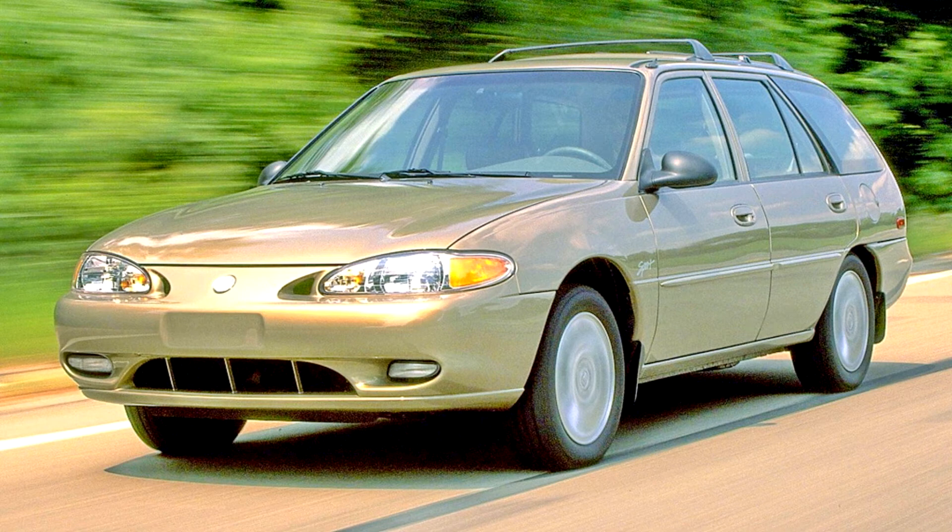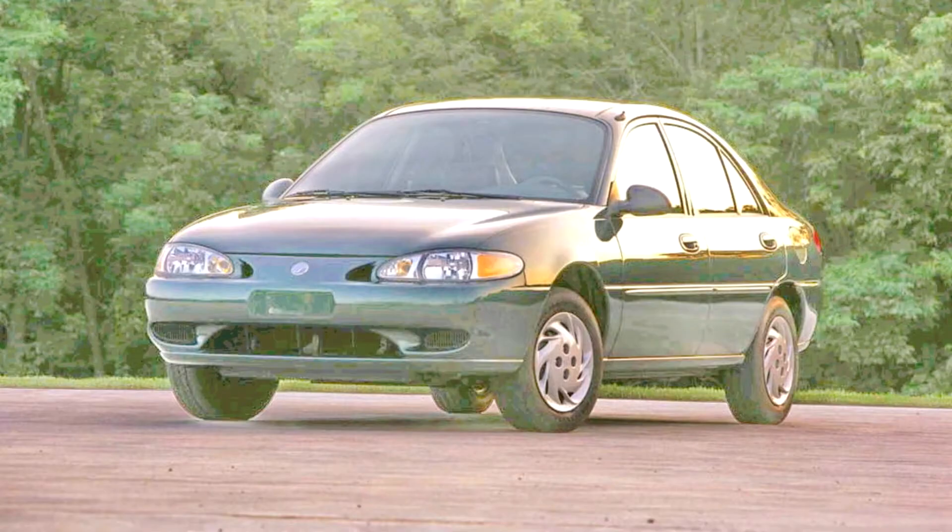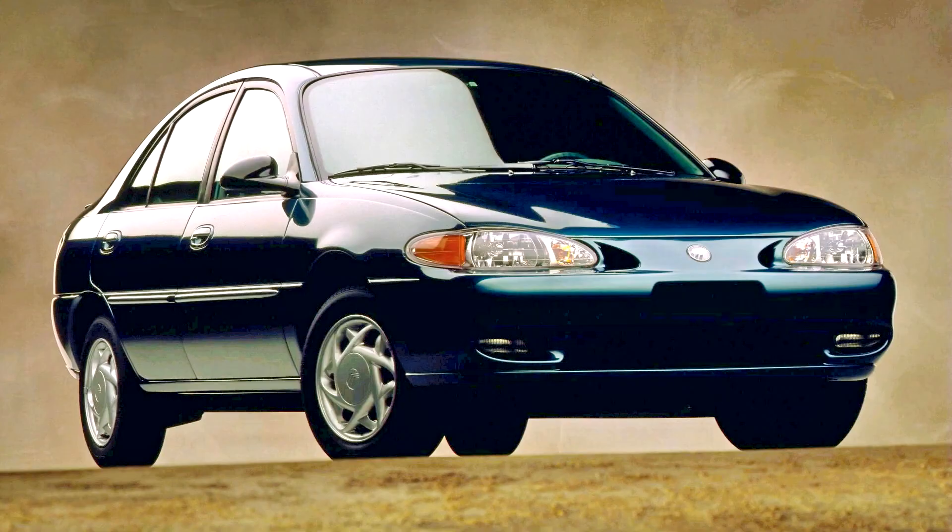Following the 1999 model year, the Tracer was withdrawn along with the Escort station wagon. For 1999, 23,146 examples were sold.